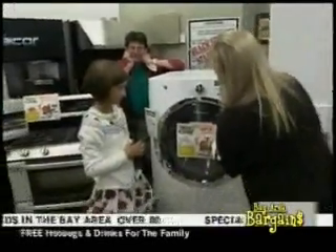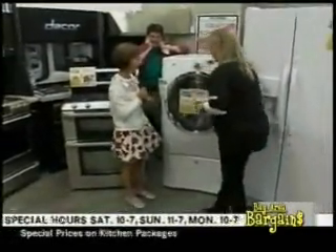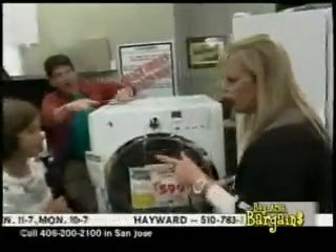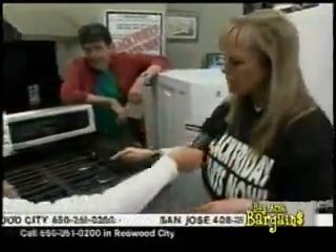This is an Electrolux front load washer. You can wash your clothes in 18 minutes. This is $599 after all the rebates.